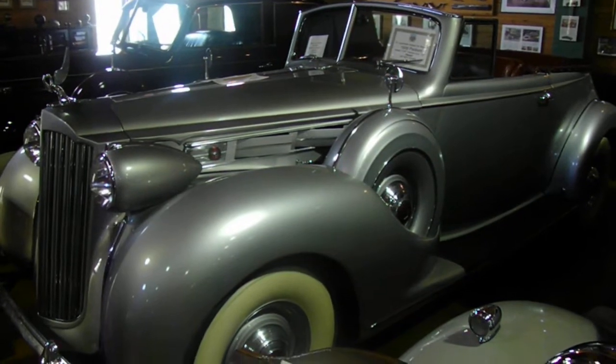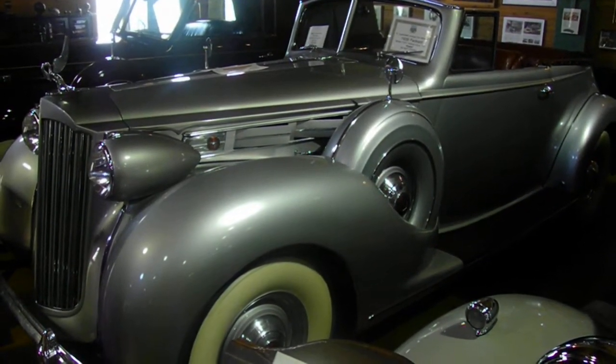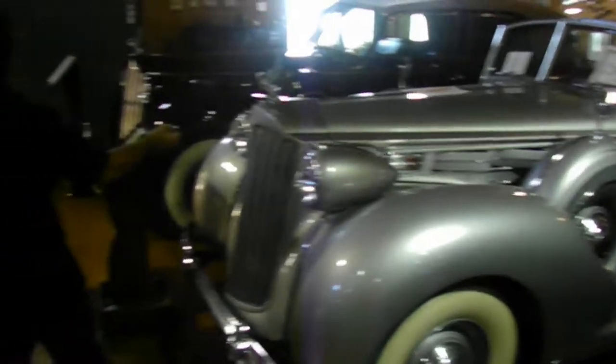Clark Gable supposedly rode this car in a foray and used it to advertise Packard in Hollywood. Good car.